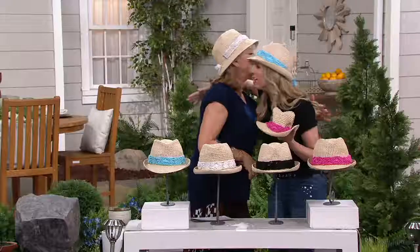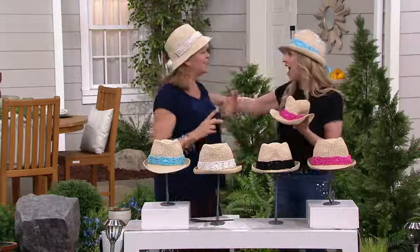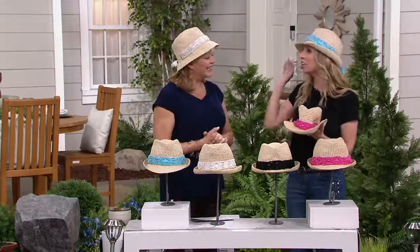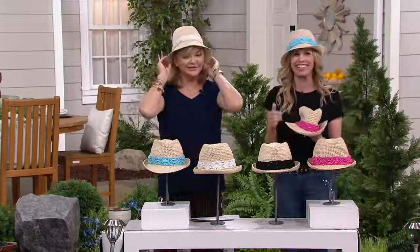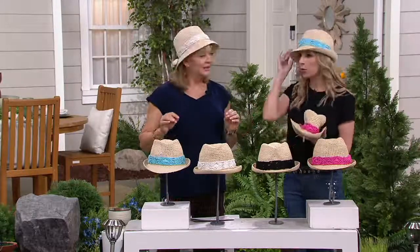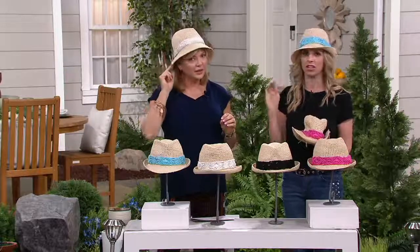Hi Miss Ann, you look beautiful. I love following you on Instagram and seeing all your pretty pictures with your hats on. Likewise, and you look fabulous in that hat. You know what I have to say about it? It's comfortable, isn't it? It's lightweight. It's breathable. It's really, really comfortable.